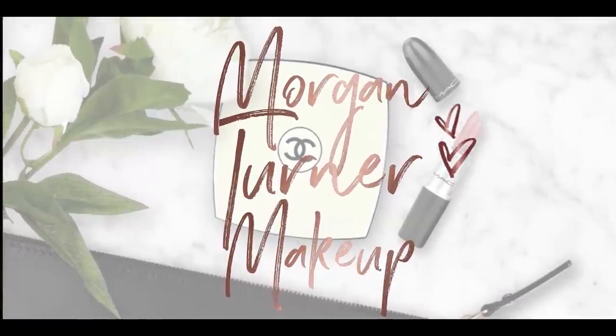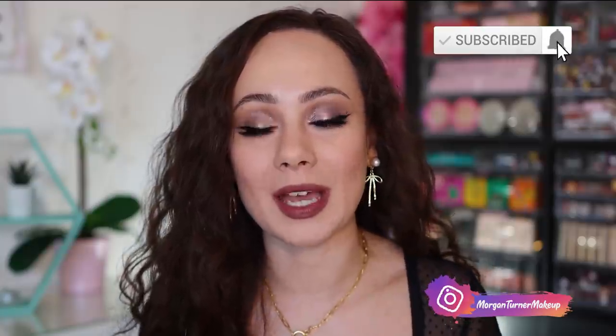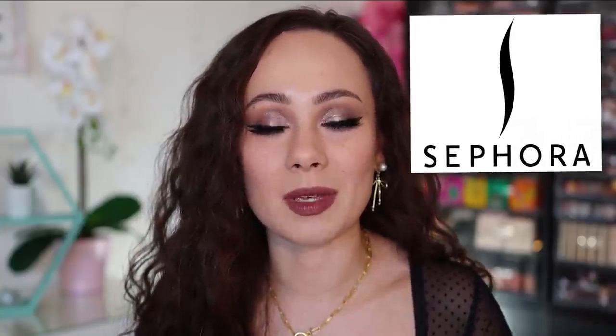Hi guys, if you're new here my name is Morgan. I am a product knowledge enthusiast — I just love knowing anything and everything about all the new makeup on the market and sharing my thoughts with you guys. Today's video is very kindly sponsored by Sephora. As always, thank you for giving me these opportunities to work with brands like Sephora.